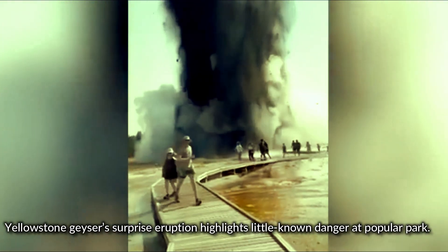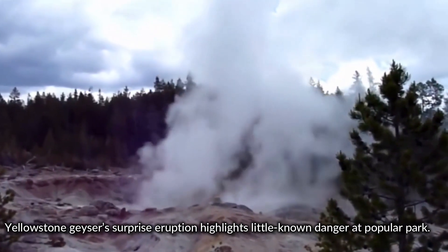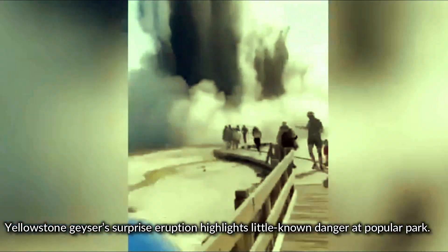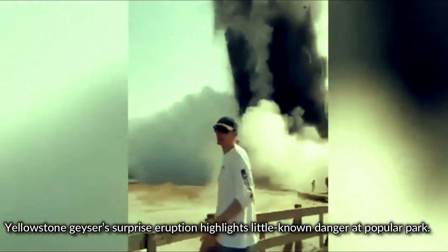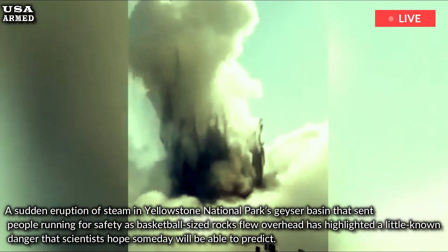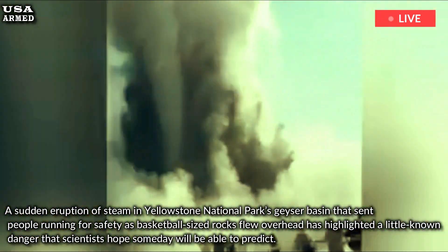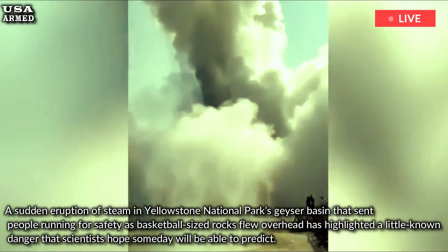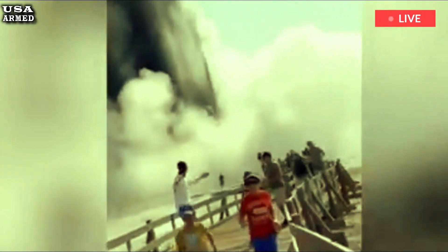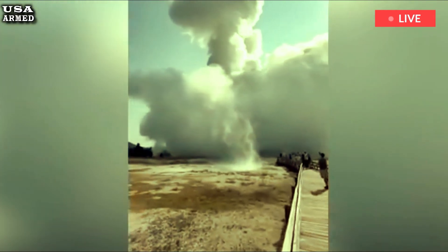Yellowstone Geyser's surprise eruption highlights little-known danger at Popular Park. A sudden eruption of steam in Yellowstone National Park's geyser basin sent people running for safety as basketball-sized rocks flew overhead, highlighting a little-known danger that scientists hope someday will be able to predict. Tuesday's hydrothermal explosion at Biscuit Basin caused no injuries because dozens of people fled via boardwalk before the boardwalk collapsed. The blast sent rocks, steam, water and soil into the air, according to a witness and a scientist who reviewed video footage of the incident.